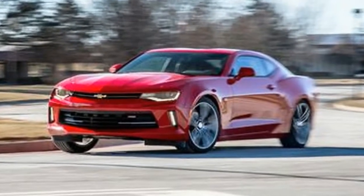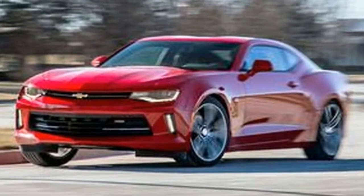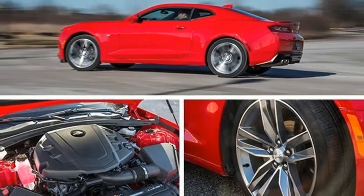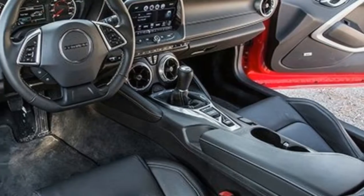The chassis is nicely balanced thanks to the engineers' weight-saving and stiffness-enhancing accomplishments. The V6 is tucked back as far as is practical.